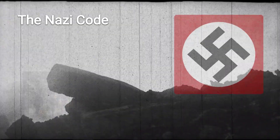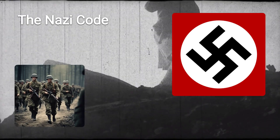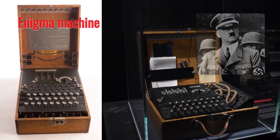The Nazi code. In World War II, the Nazis used various methods and technologies to secure their communications among themselves and their allies. The most famous and sophisticated one was the Enigma machine.